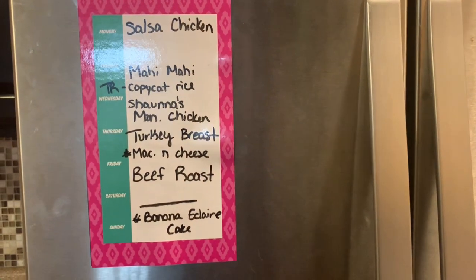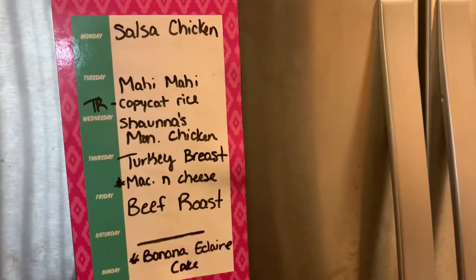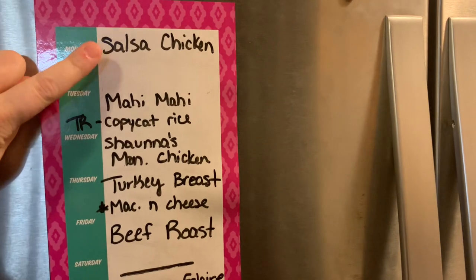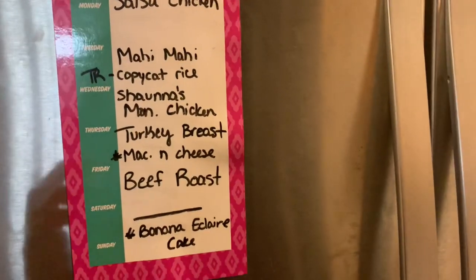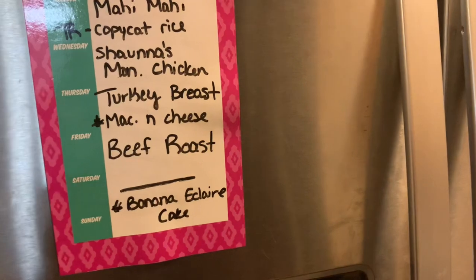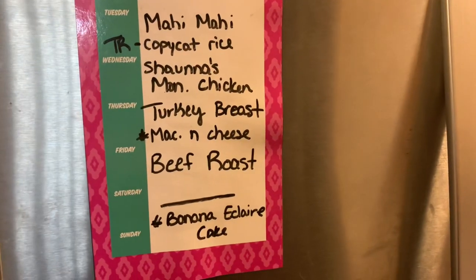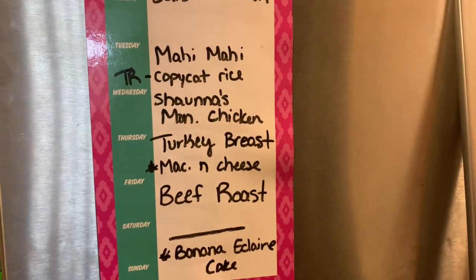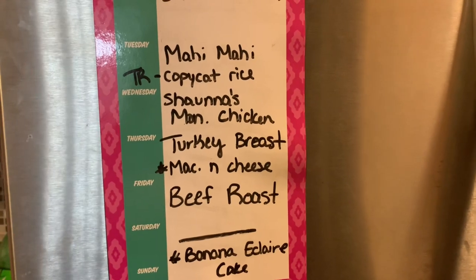Here is the game plan for this week of meals. It is Sunday night and I'm actually making salsa chicken right now — we can do loaded chicken nachos or chicken quesadillas, whatever they want. Sometime this week we're going to do the mahi mahi we got in the haul. I'm also going to try a Texas Roadhouse copycat seasoned rice recipe — I'll tweak it and if I get it down how I like it, I'll share it with you guys.